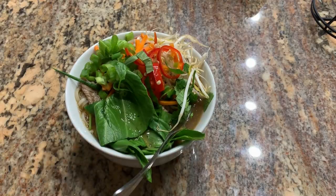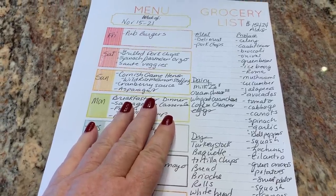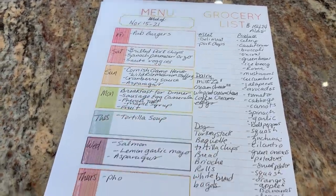I think you pronounce it pho. Well, that's our meal plan for this week. I hope you guys have a great week. Happy meal planning — until the next video, talk to you guys later. Bye.